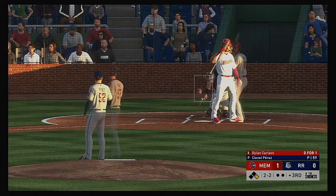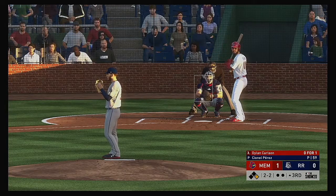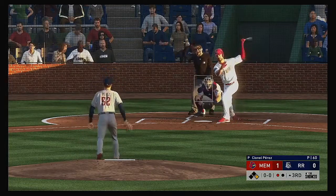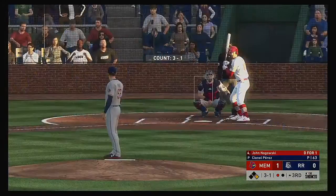He sends it out of play again on two and two. A swing and a miss — he picks up another strikeout. Make it four strikeouts already. There's your first out.